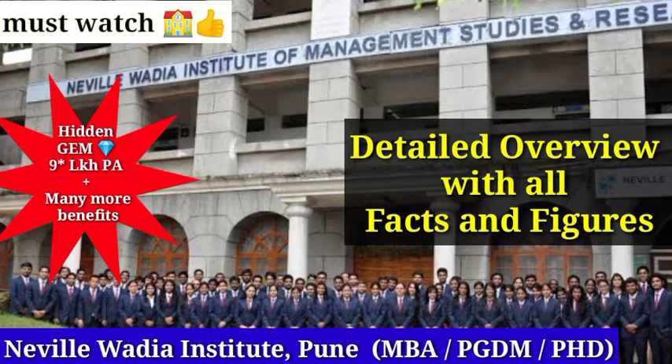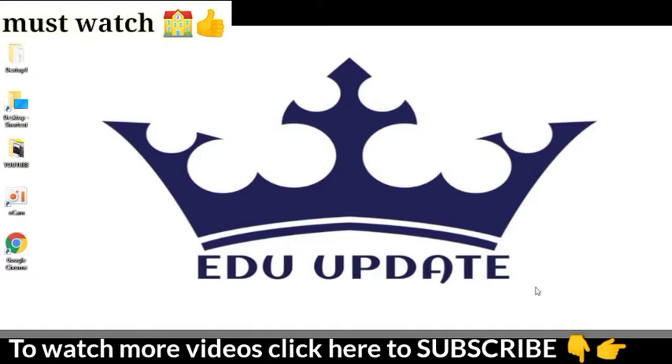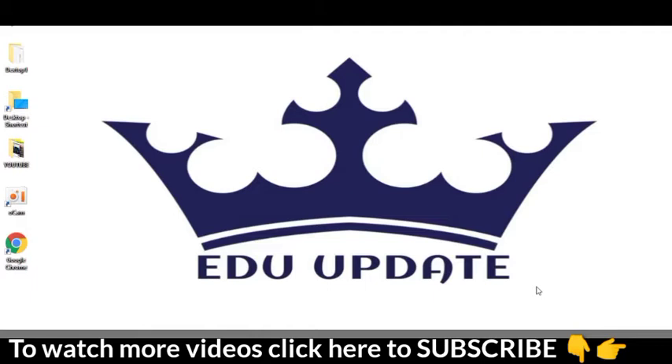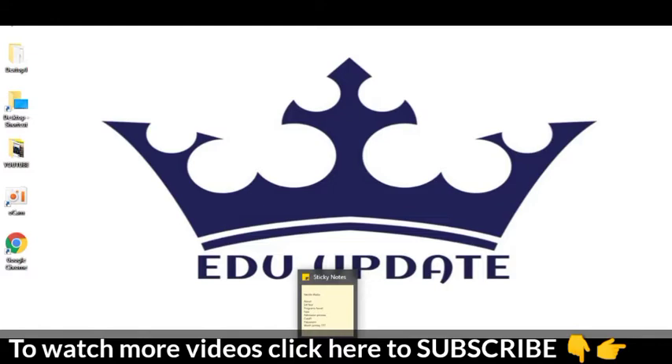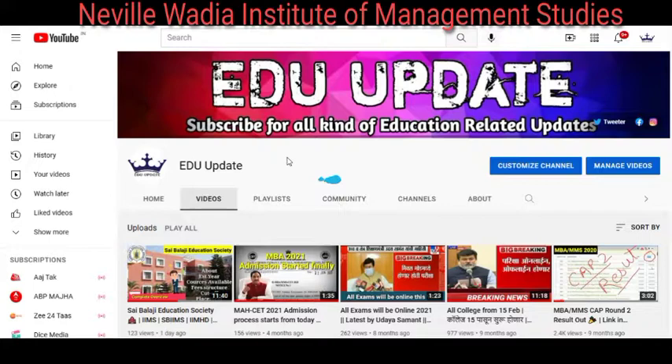Welcome back to my YouTube channel EDU Updates. We had a demand for a long time to talk about Naville Wadia College of Pune in detail. So today we will review all the statistics and parameters — programs available, fee structure, admission process, cut off, placements, and whether it is worth joining. Without wasting time, let's go directly to the computer screen.